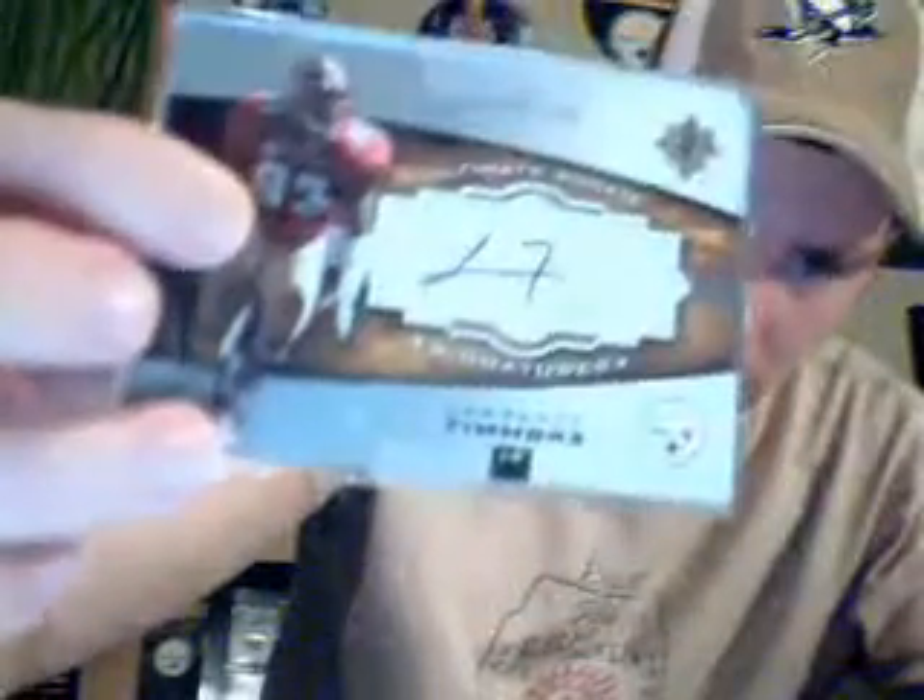Topps TX Timmons parallel numbered to 10, rookie parallel. Lawrence Timmons on-card auto. Sage Lawrence Timmons auto. So that's all I have on my Steelers defense. A few more videos to make — I better get to it.